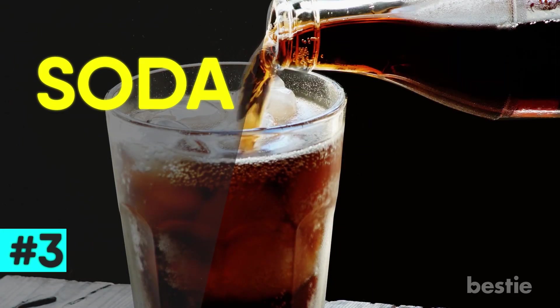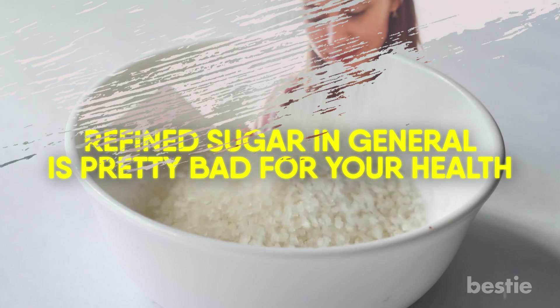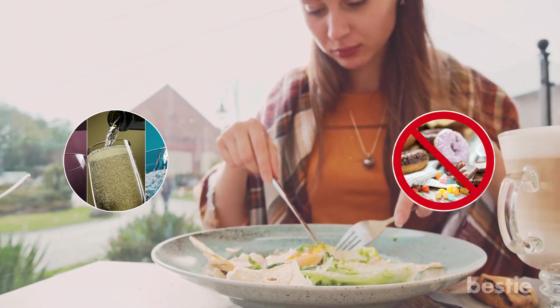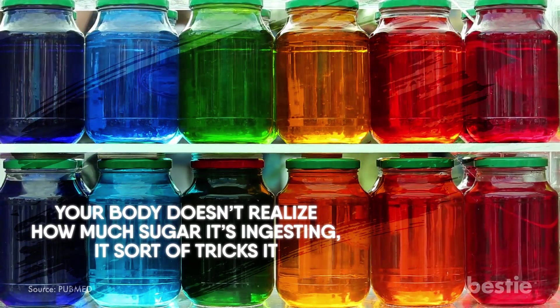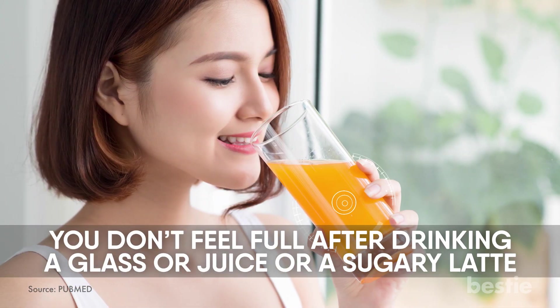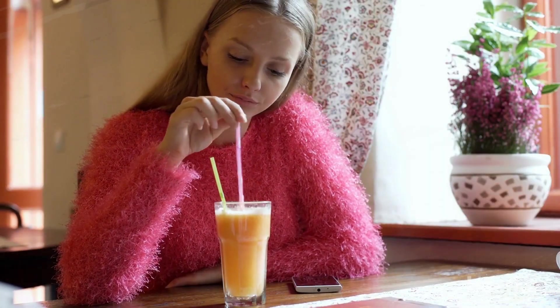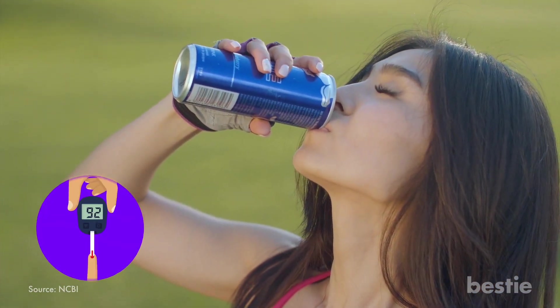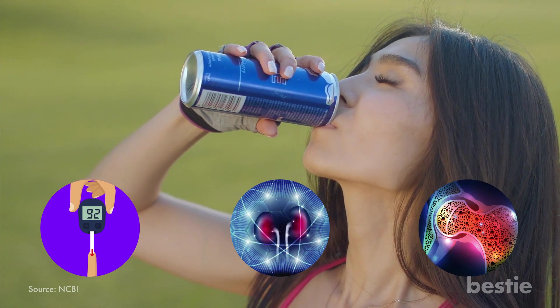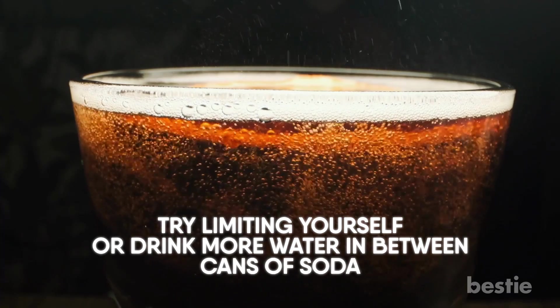3. Soda. Refined sugar in general is pretty bad for your health. If you're trying to eat better, then sugary drinks and foods should be the first to go. Sugary drinks in particular are damaging to your health because your body doesn't realize how much sugar it's ingesting — it sort of tricks it. You don't feel full after drinking a glass of juice or a sugary latte. When you consume these liquid sugars, you'll probably consume way more calories than you would if you were eating. If you drink soda on the regular, then you're at a much higher risk of prediabetes, kidney issues and decreased bone density. Diet soda isn't much better, so if you can, try limiting yourself or drink more water in between cans of soda.